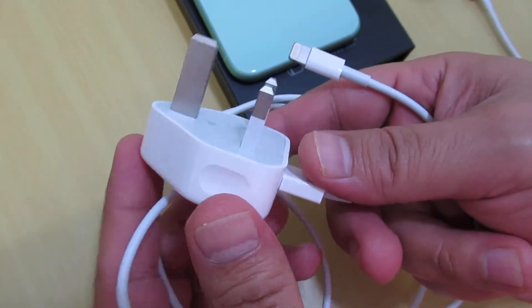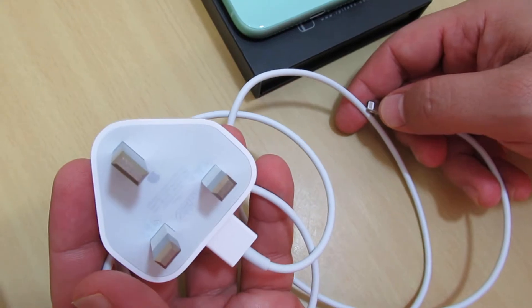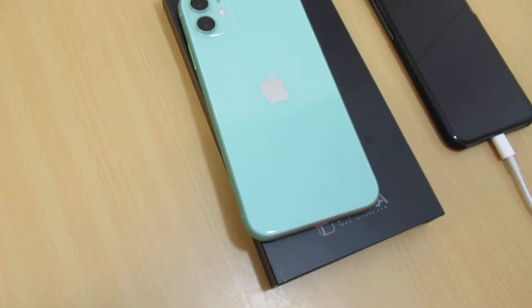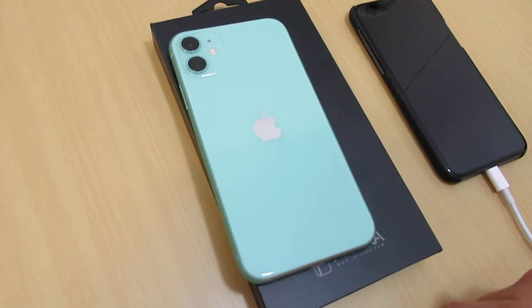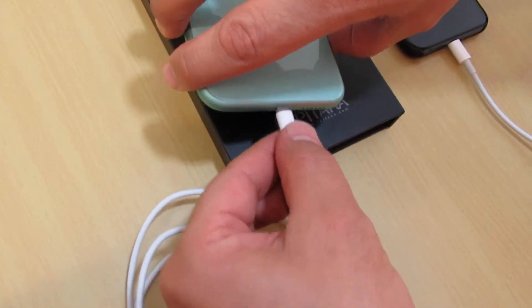The battery capacity for the iPhone 11 is 3046 milliampere. This is the charger shape for the iPhone 11 USB cable.